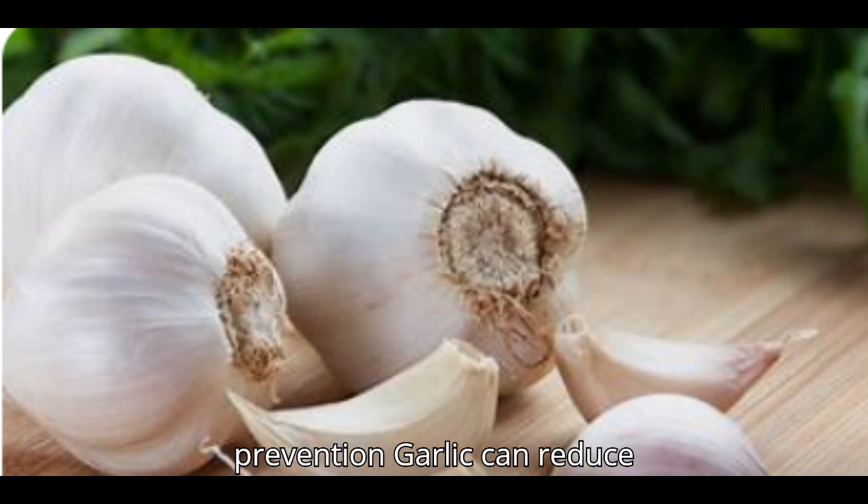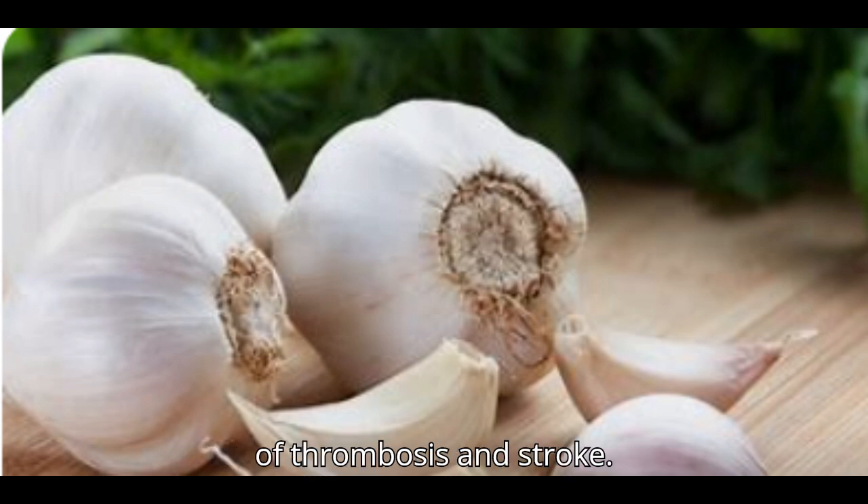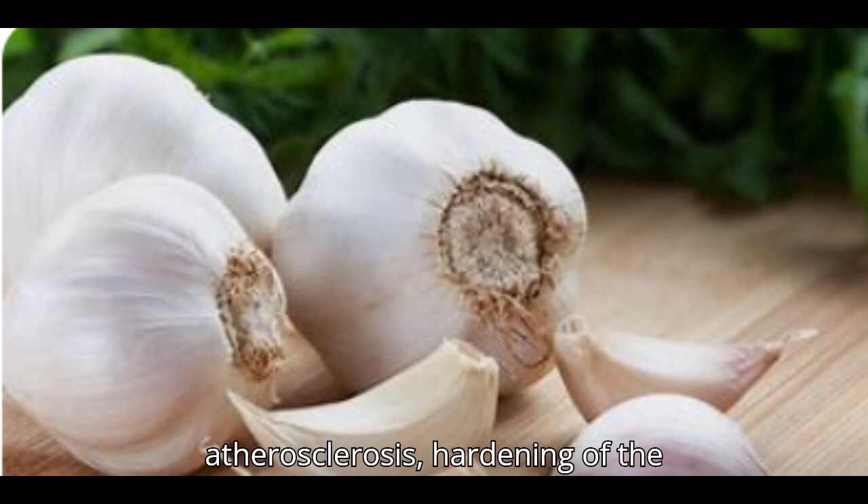Blood clot prevention: garlic can reduce platelet aggregation, lowering the risk of thrombosis and stroke. Additionally, it can help prevent atherosclerosis, the hardening of the arteries.